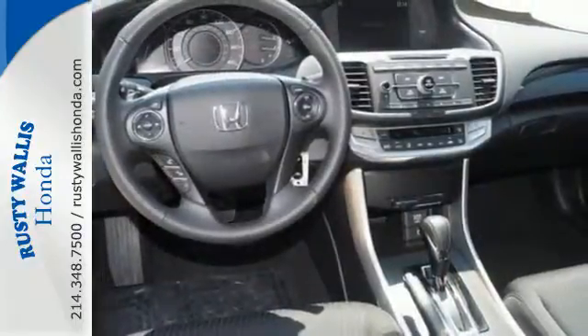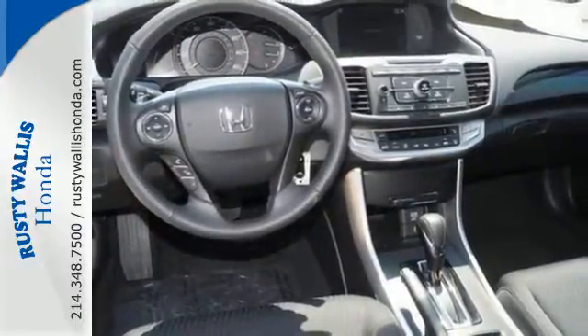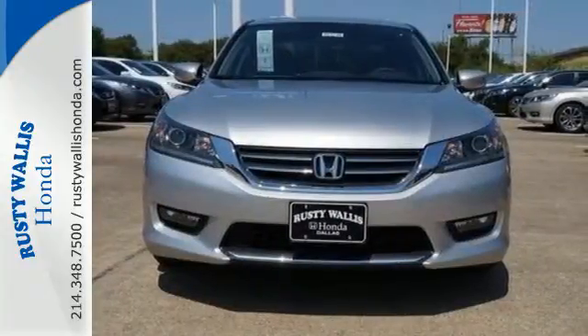there's no car that brings as much performance, style and safety together in one package as the Honda Accord.